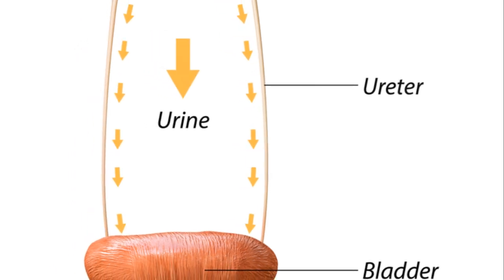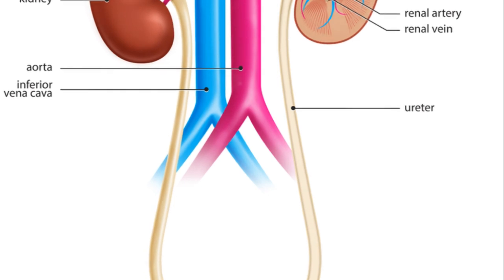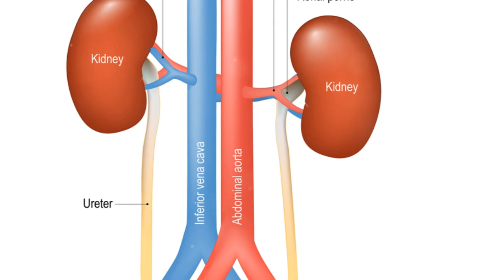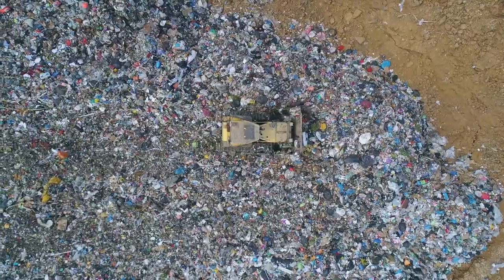This urine, a liquid waste, embarks on a thrilling ride, sliding down the twin slides called ureters, and splashing into a pool — the bladder. When the time is right, it exits through a door known as the urinary orifice. Voila, waste eliminated.